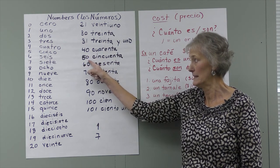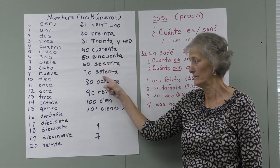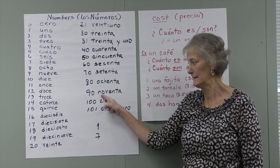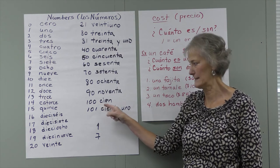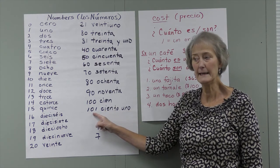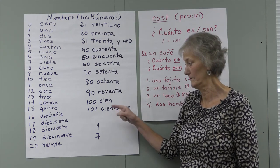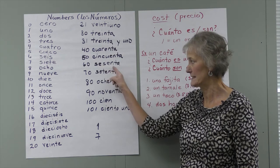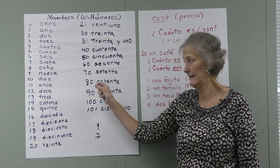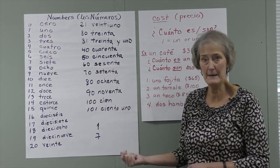Cuarenta, cincuenta — do you hear how it's similar to cinco? Cincuenta. Sesenta, setenta, ochenta — like ocho — noventa, cien. Cien is like our word for "cent." Ciento uno — anything over 100 is ciento. The only time we use cien is when it's 100 even. Sesenta is like seis. Setenta has a T in it like siete. Ochenta is like ocho. Noventa is similar to nueve. So we have these carryovers from the lower numbers up to the higher numbers.